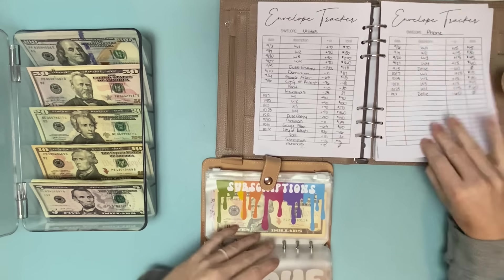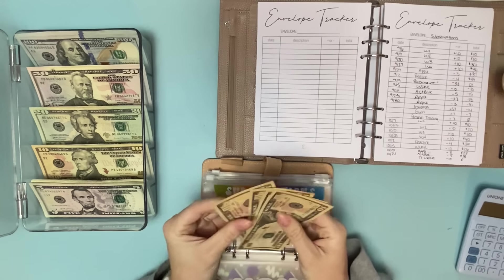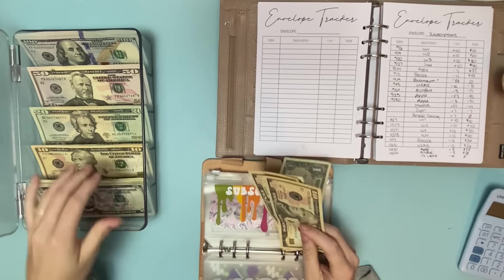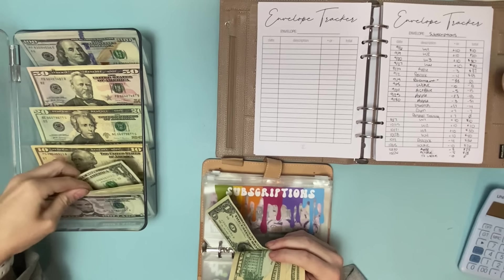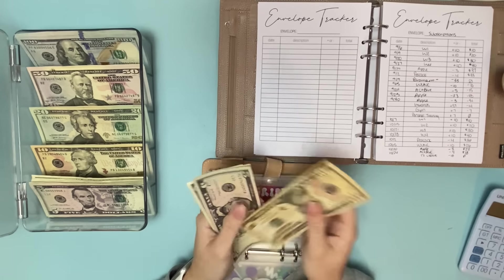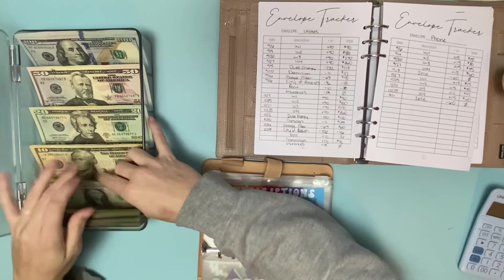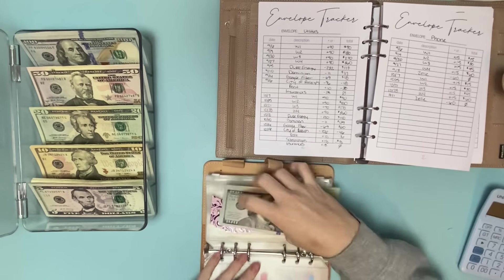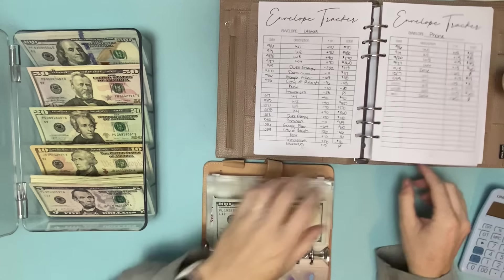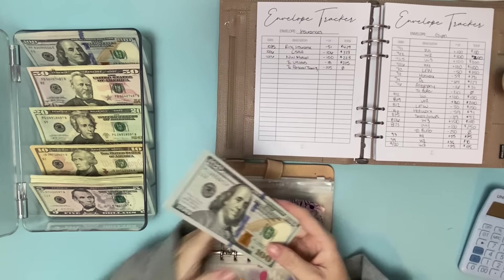My phone bill is $60, so I'm taking all of this out. For subscriptions, we have Peacock for $4 — I'll take out a $10 and put back $6. And then a $10 monthly donation that we give to WUNC. Then Apple is $3 for iCloud storage — I'll pull out a $5 and put back $2. And then $5 more. The rest — $10, $15, $16, $17, $18 — is going to put towards utilities. And that will take us to negative $18, which we're going to pull from insurance.